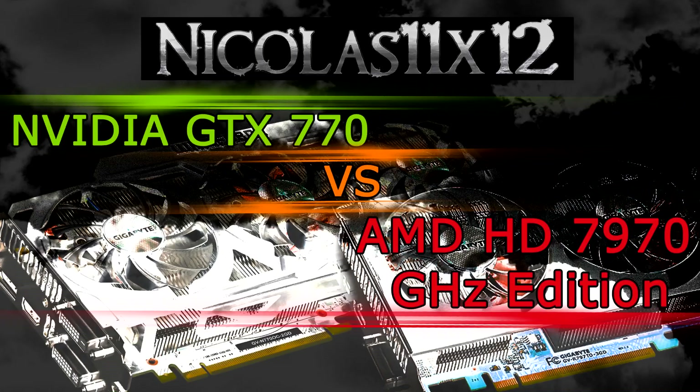Welcome to the Niklas 11x12 technology. Today I'd like to compare the NVIDIA GTX 770 with the AMD HD 7970 GHz edition graphics card. I know that's kind of unfair, because the HD 7970 GHz edition card is older than the GTX 770, which was released not too long ago at the time of this video.